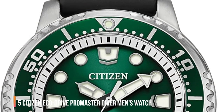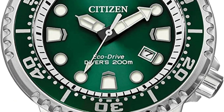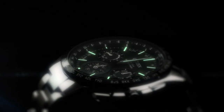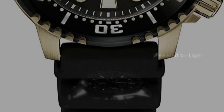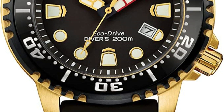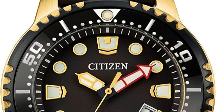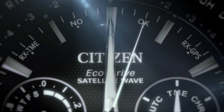Number 5: the Citizen Promaster EcoDrive Diver. At some point in every watch collector's life cycle, the idea of an isolated, accurate, and self-sustaining timepiece becomes remarkably fascinating. The hunger for accuracy can often stem from frustrations with mechanical pieces that have let us down. As the concept of a grab-and-go quartz option has grown, the Citizen EcoDrive Promaster Diver consistently comes out on top.